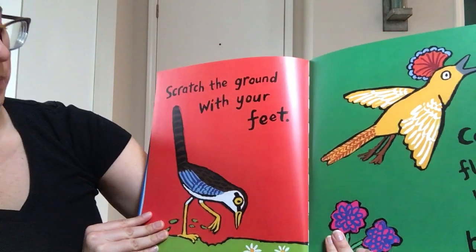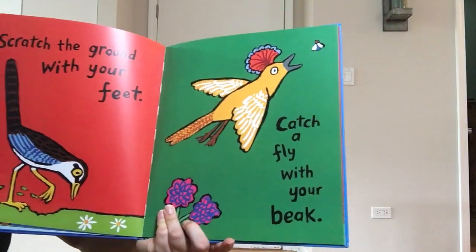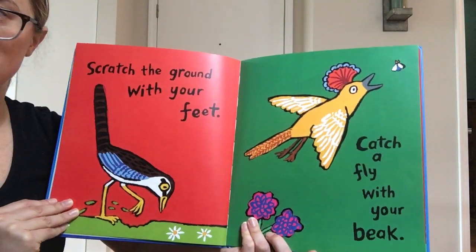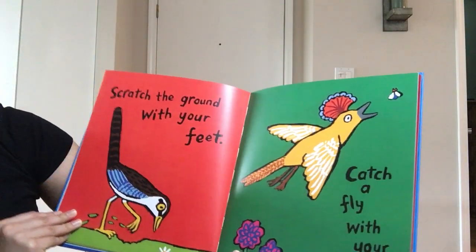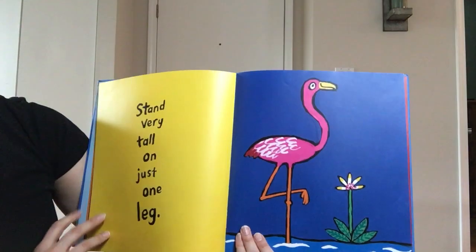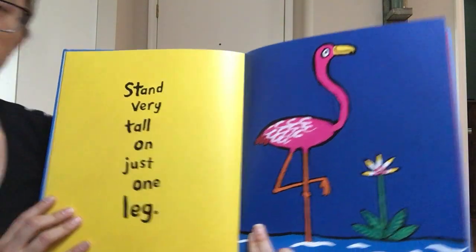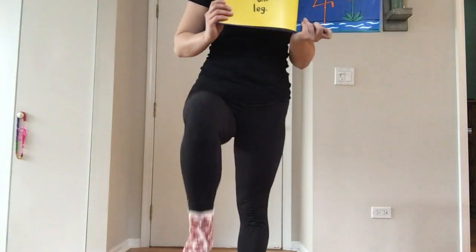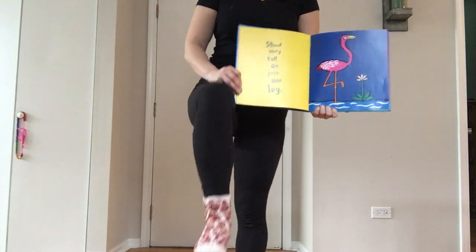Scratch the ground with your feet. Catch a fly with your beak. Can you hear the rhyming words there? Feet, beak. Stand very tall on just one leg. Can you guys try on just one leg, to stand very tall — like a flamingo.